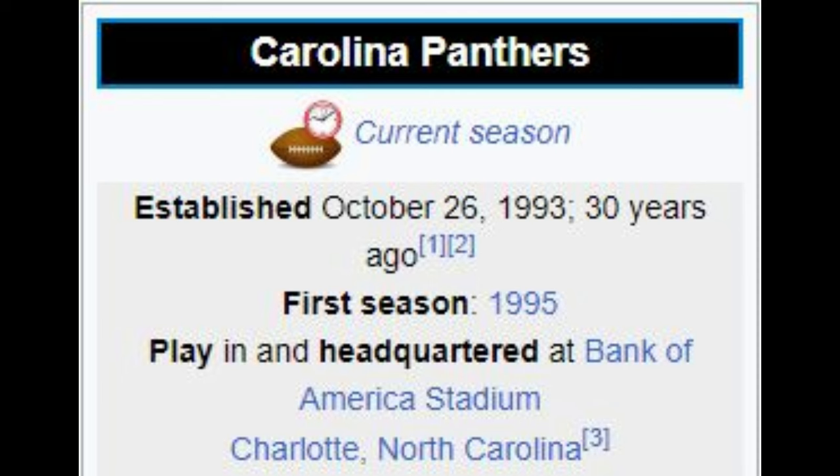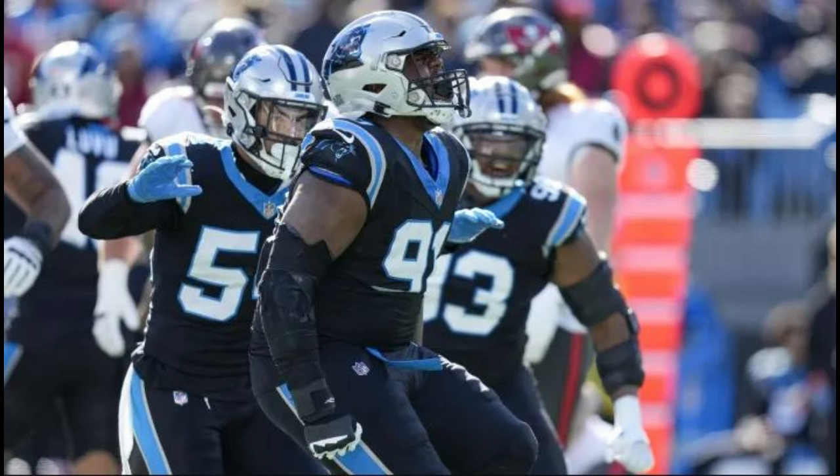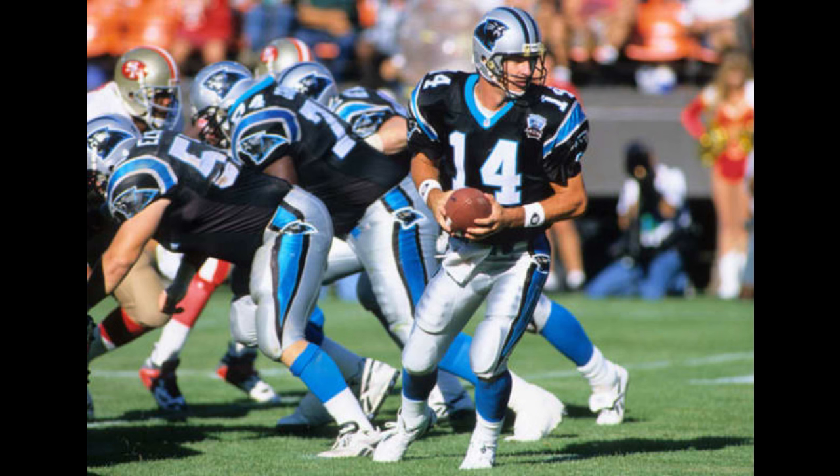Carolina Panthers. Arriving on the scene in 1995, the Panthers are the youngest franchise in the NFC South and have basically looked the same since their inception, with one minor difference.